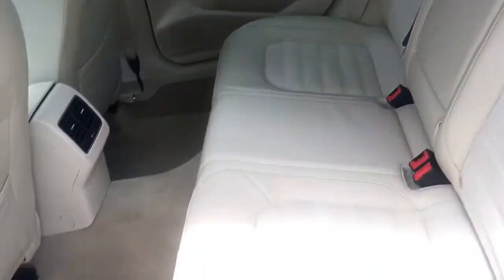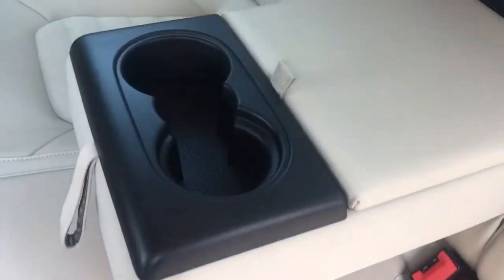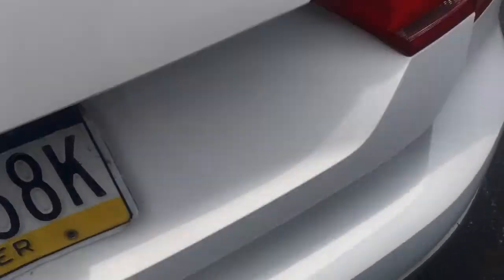The seats are in beautiful condition, really nice. There are vents for your rear passengers and of course cup holders with storage and a pass-through to the trunk, so if you have skis or something you can have them go through the car. The trunk is gigantic.